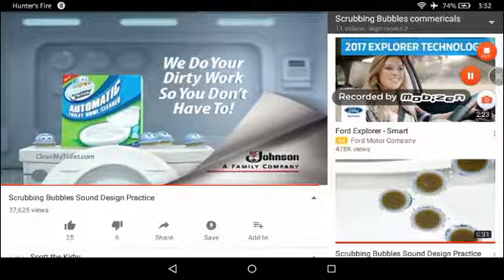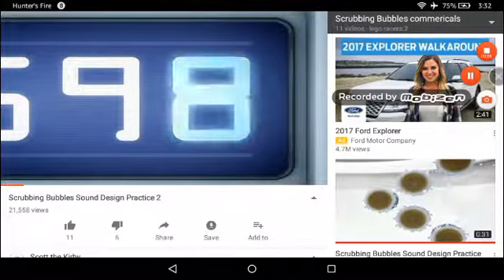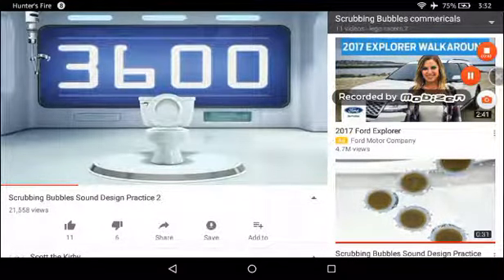SC Johnson, a family company. To prevent toilet rings from building up, you'd have to clean your toilet every time you flush. That's over 3,600 times a year. Who would do that?